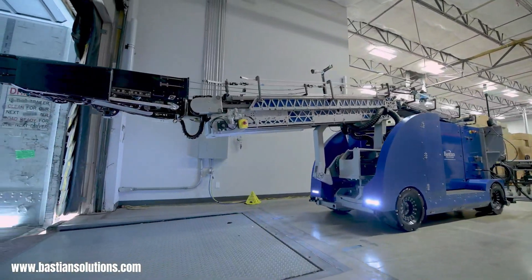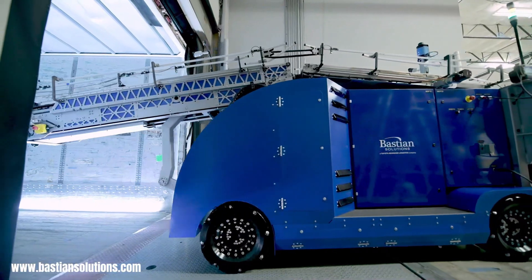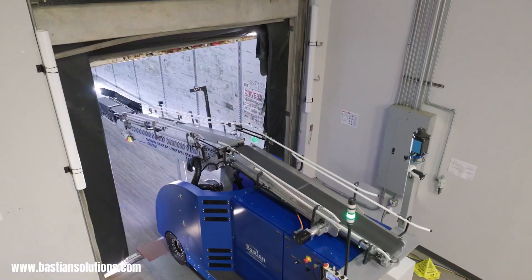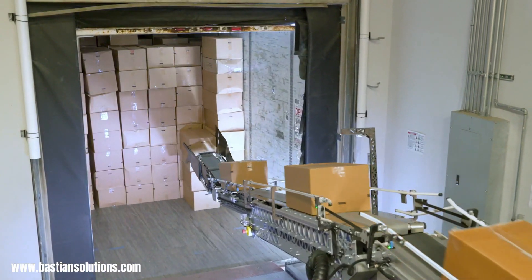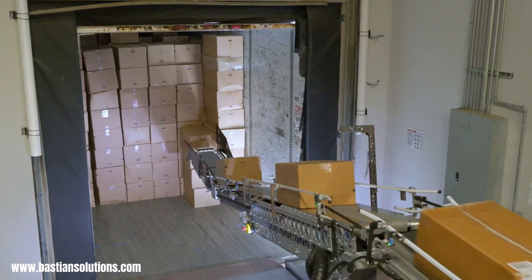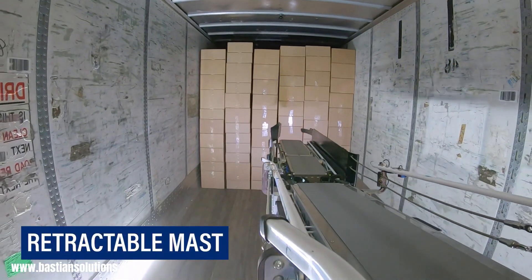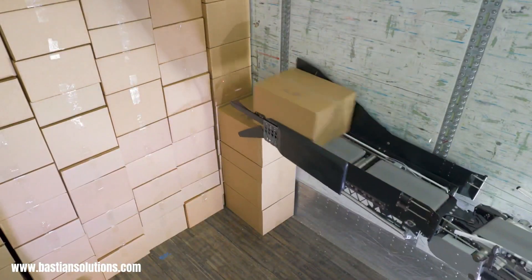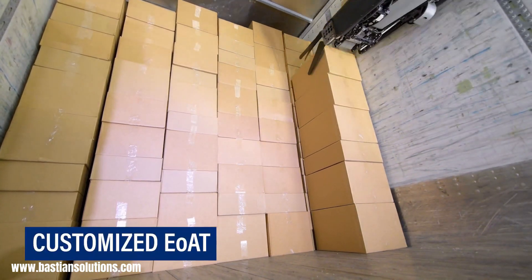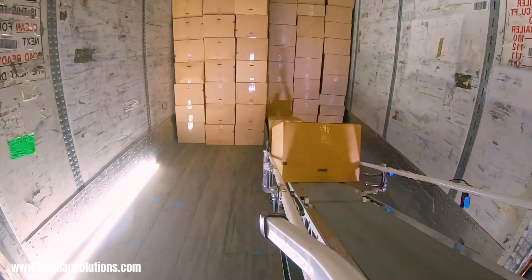Ultra Blue, a robotic truck loading system by Bastion Solutions, revolutionizes warehouse and manufacturing operations by automating the labor-intensive process of loading boxes and cases into truck trailers. This autonomous mobile robotic platform navigates to and from dock doors, even driving inside trailers, without requiring any fixed infrastructure, offering unparalleled flexibility and ease of integration. Ultra Blue handles diverse loading methods, including consistent row loading for uniform cases and variable height loading for cases with differing dimensions. Seamless integration with existing material handling systems like conveyors, cart directors, and scanners creates a comprehensive automated loading solution.